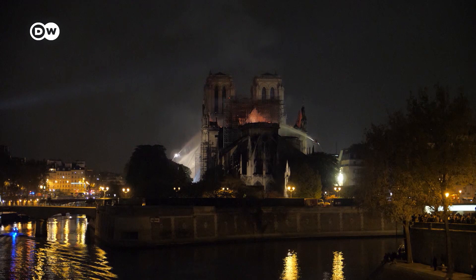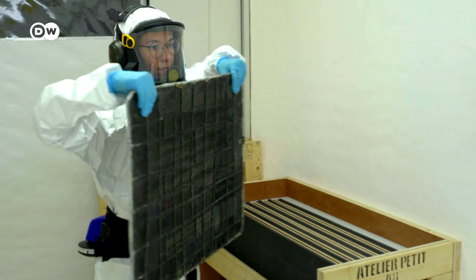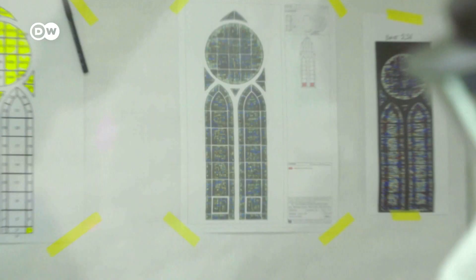Rebuilding the church after the inferno is a major challenge. We will show you how much work goes into repairing just four windows.